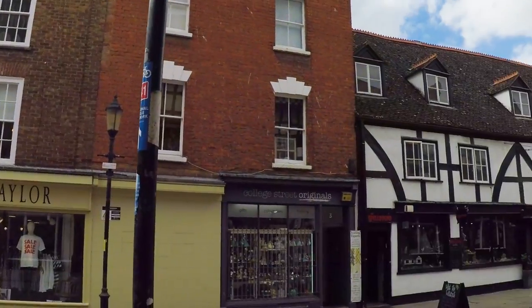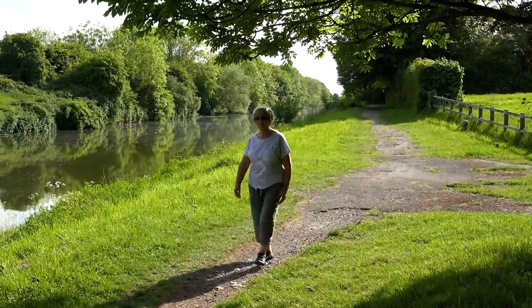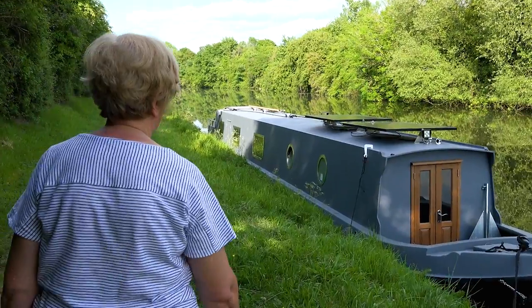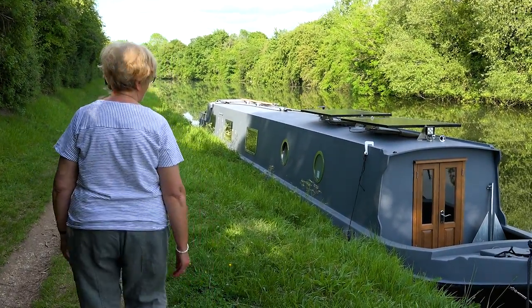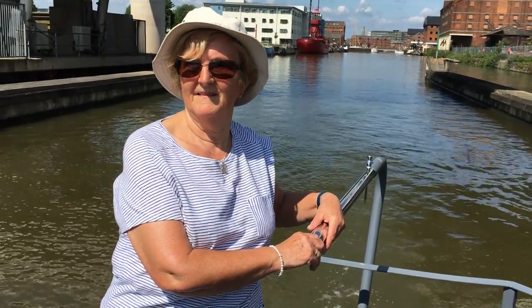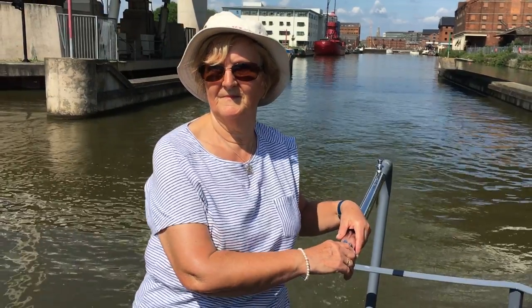I came down to the Gloucester area as it was the closest I could get to my mum, who lives in South Wales. I was really nervous about showing her my new boat, as I knew how concerned she'd been for many months. And here she is — doing something for the first time in her life she never thought would happen: actually steering my son's pride and joy, his own narrowboat.